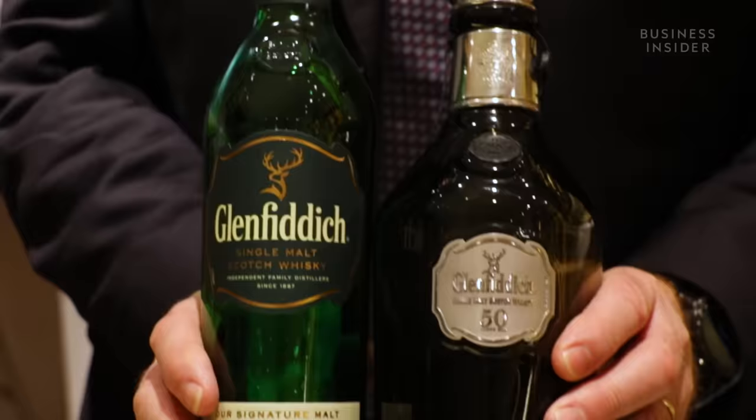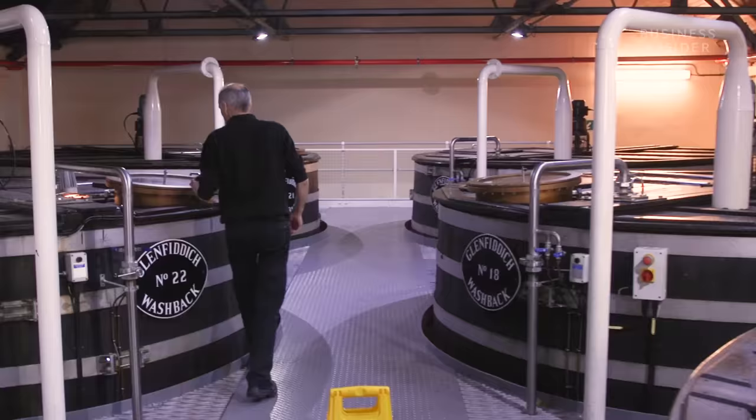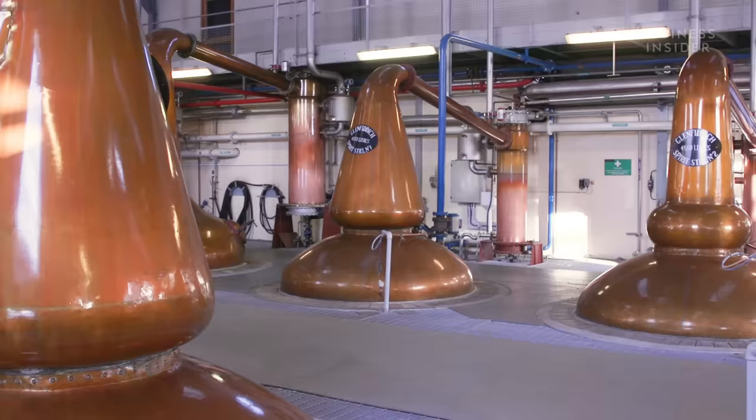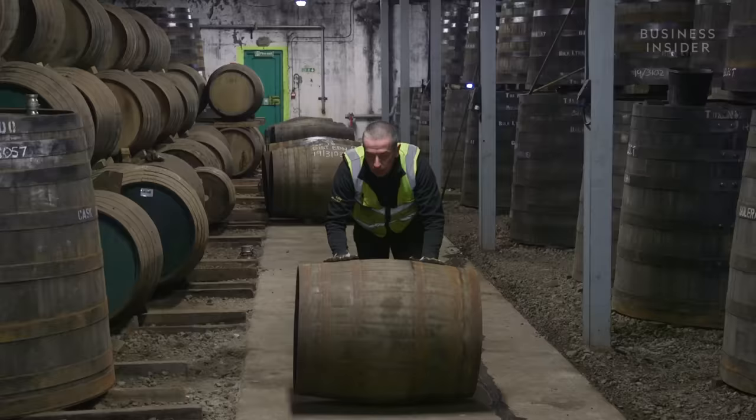This whisky costs $30,000. It's a single malt. Single malt whisky is one of the most revered spirits in the world. It's exclusively made from barley, which is quite a cheap product. So how does one bottle get to be so expensive?